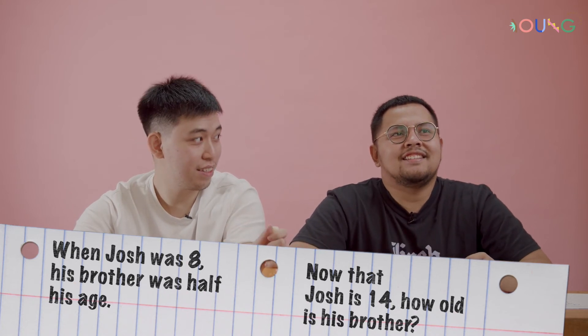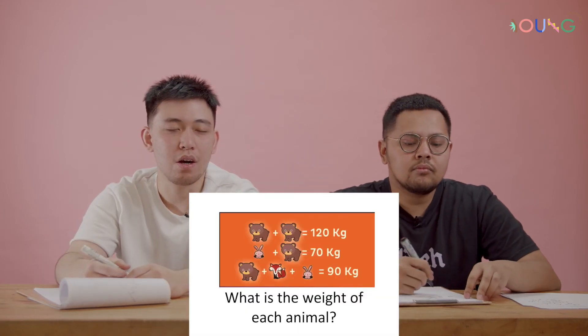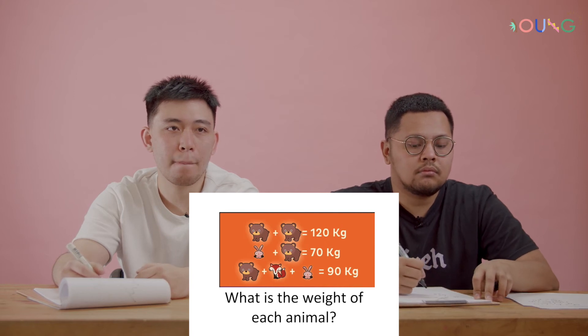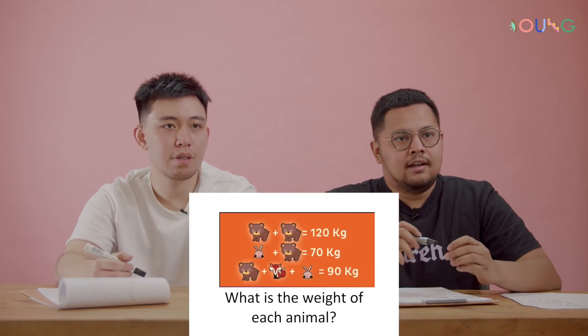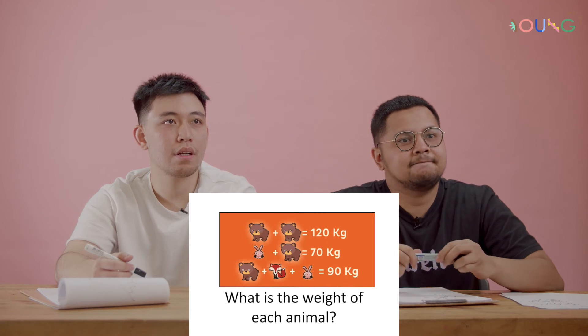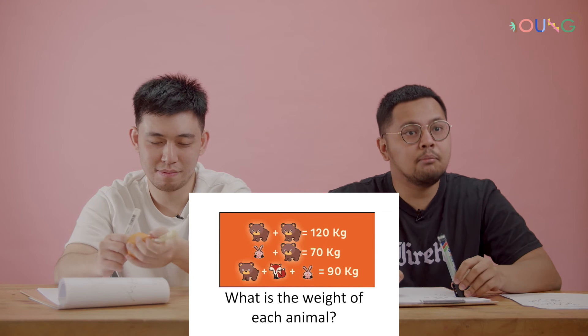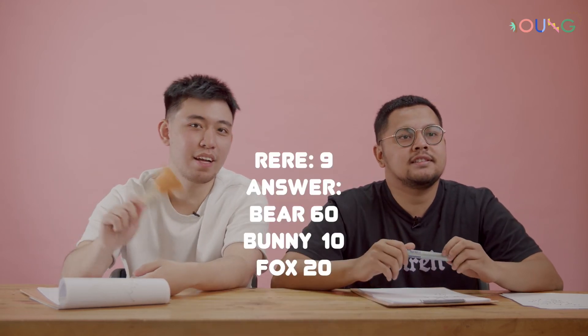10. Oh, it's one of those things. 20. Oh, each animal — the bear is 60, the bunny is 10, and the fox is 20. I give up. No, I have the exact same answer.